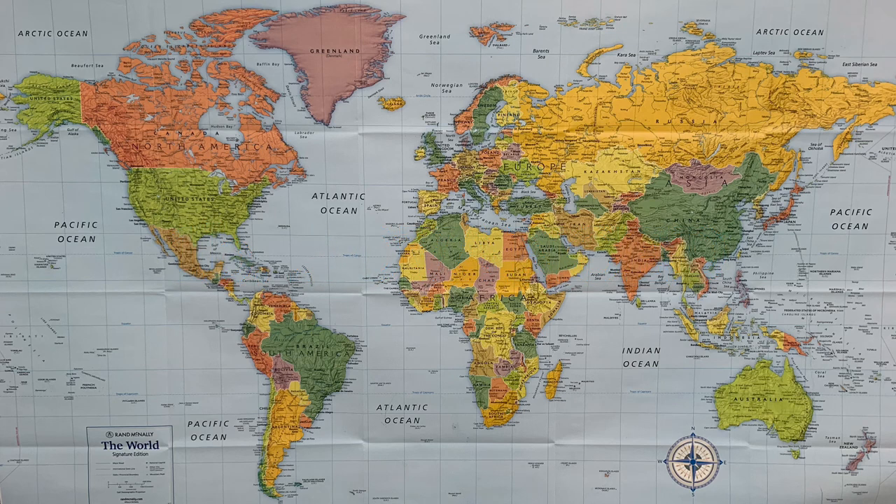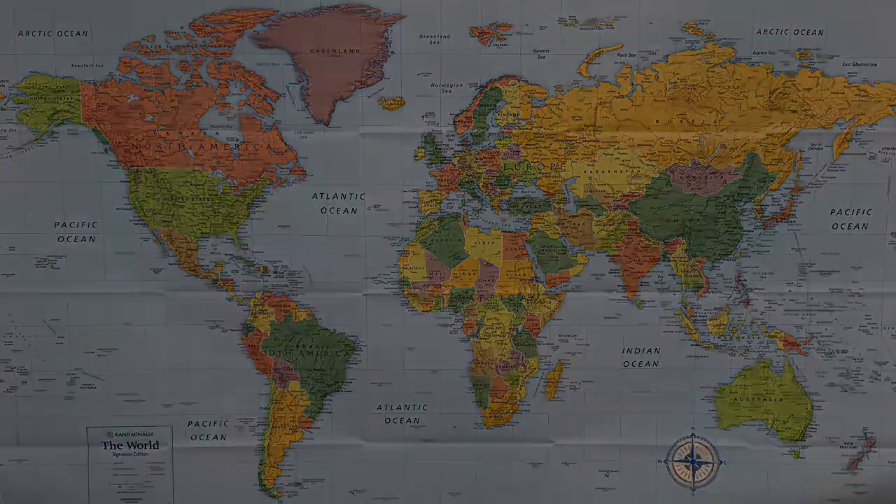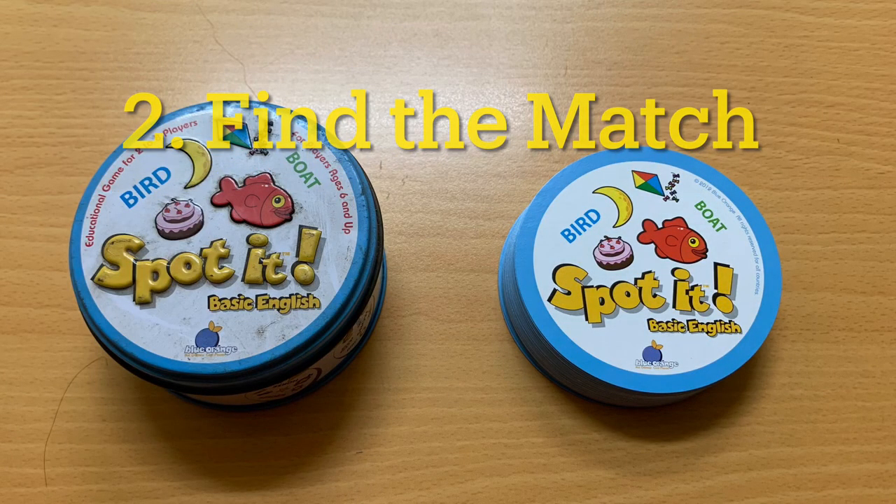For older or more advanced students, you could use a color-coded map like this and say I see something green, and they would have to guess the countries. Is it the USA? No it's not. Is it Australia? Yes it is, good job!